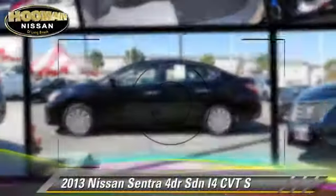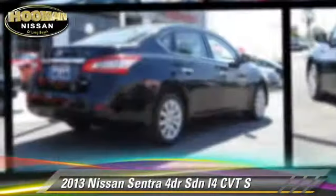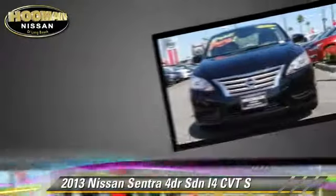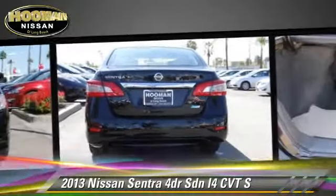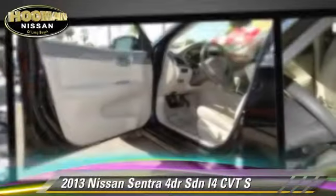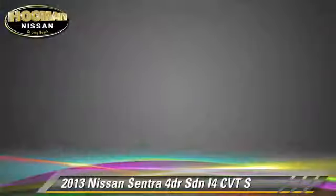The 2013 Nissan Sentra. With an automatic transmission, this front-wheel drive sedan with fewer than 25,000 miles on the odometer is well-equipped. This Nissan features front-wheel drive, privacy glass, and tilt wheel. Safety features include dual front airbags and traction control.